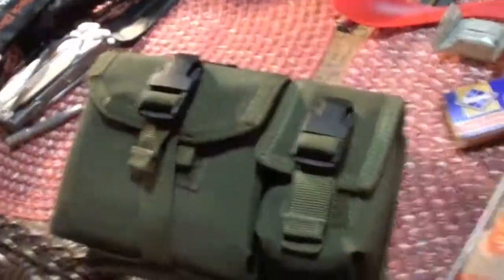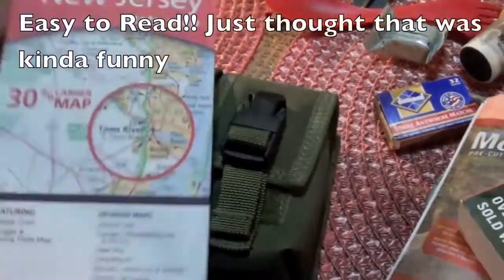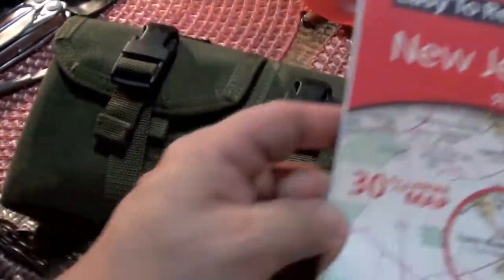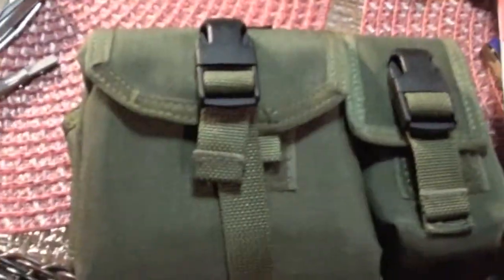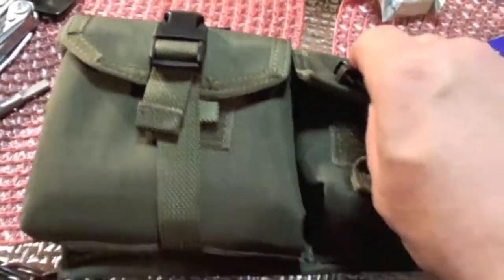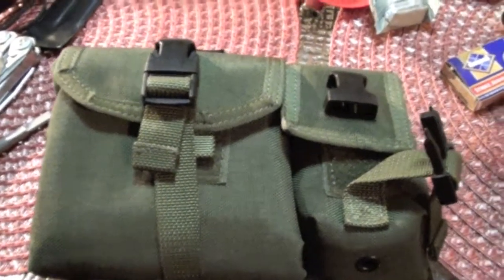For navigation, I always keep a map of New Jersey in my pack. I increase the number of maps based on which pack I'm using. This is the get home pack, so I won't be leaving New Jersey. I also have this Maxpedition map carrying case with a compass.